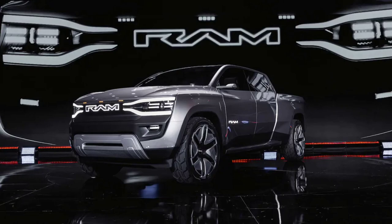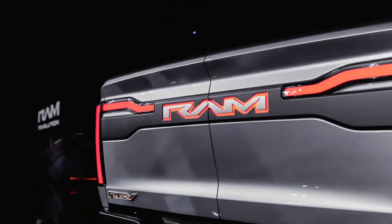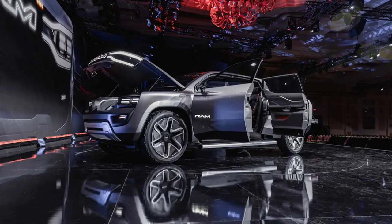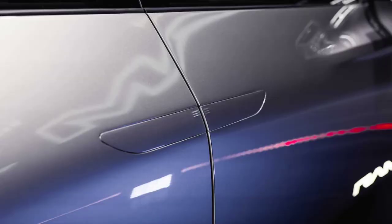While the most out-there features aren't guaranteed to make it to production, the jump seats and pass-through seem to have a shot — let's hope some of the clever door features do, too. Concept vehicles are vessels for far-fetched and far-out designs, features, and technological advancements, and Ram's 1500 Revolution concept is no exception.